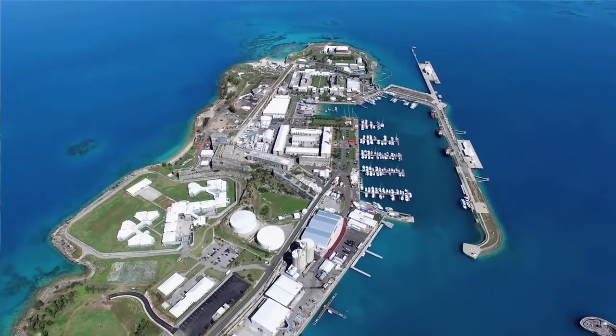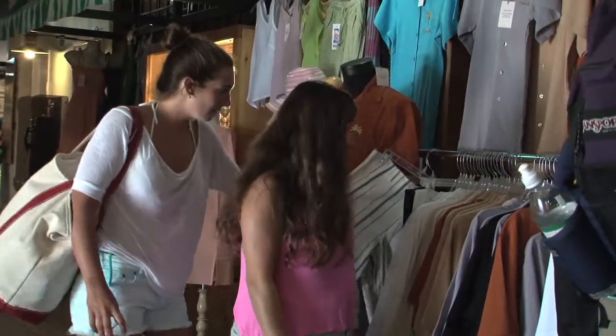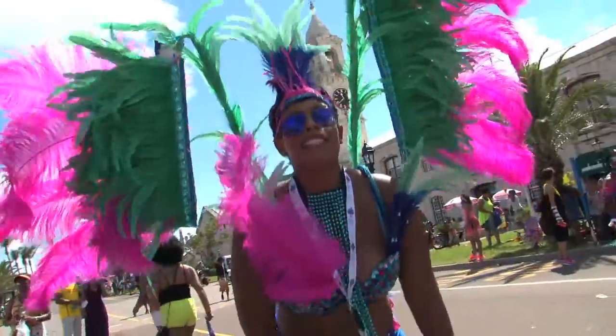We're headed to Bermuda's westernmost tip to explore the island's biggest attraction: Dockyard. It's home to the island's largest cruise ship pier, and it's also packed with tons of shops, restaurants, and exciting attractions. There's actually so much to see and do, you can spend your entire vacation here. But if you have just one day to spend, I'll show you some must-see highlights. So put on a pair of comfortable walking shoes and get ready to go exploring as we spend the day in Dockyard.